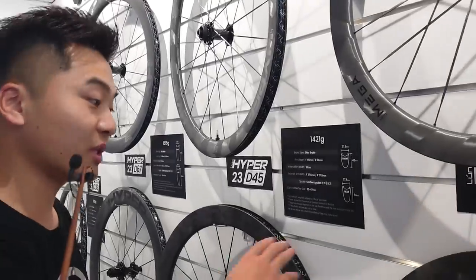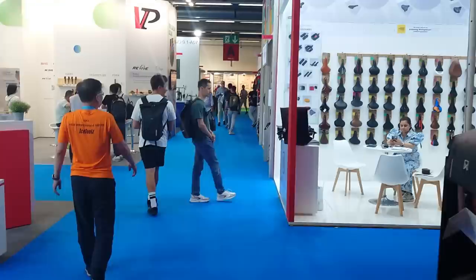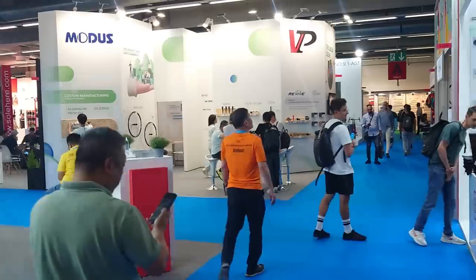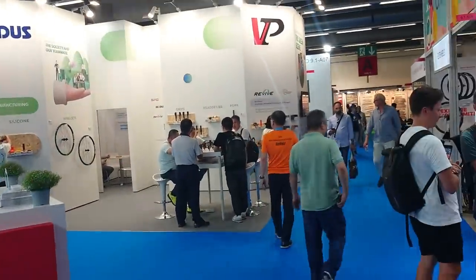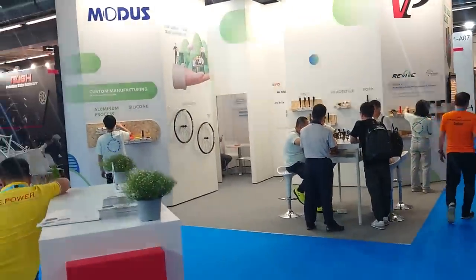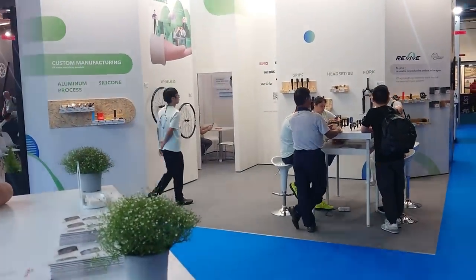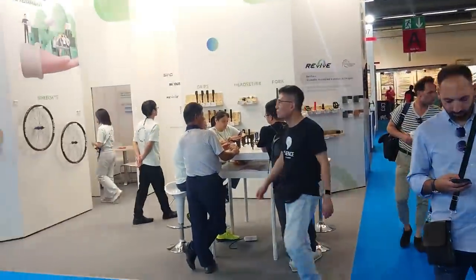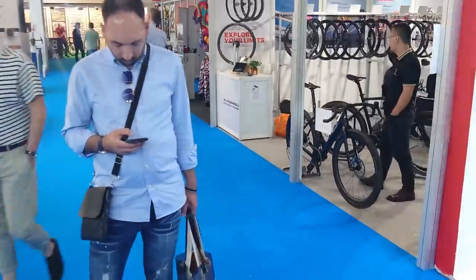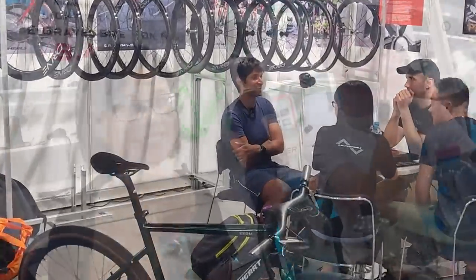Hall 9 is really interesting because traditionally this is all suppliers — if you are a western brand and wanted to sticker up a set of Chinese wheels and put your name on it, or you're an OEM bike company, this is where you come. But now you've got people like Elite and Fast Sports and Windspace who are doing direct-to-consumer — they really shouldn't be in here. Oh my god, what the — in China you call this... quite right.